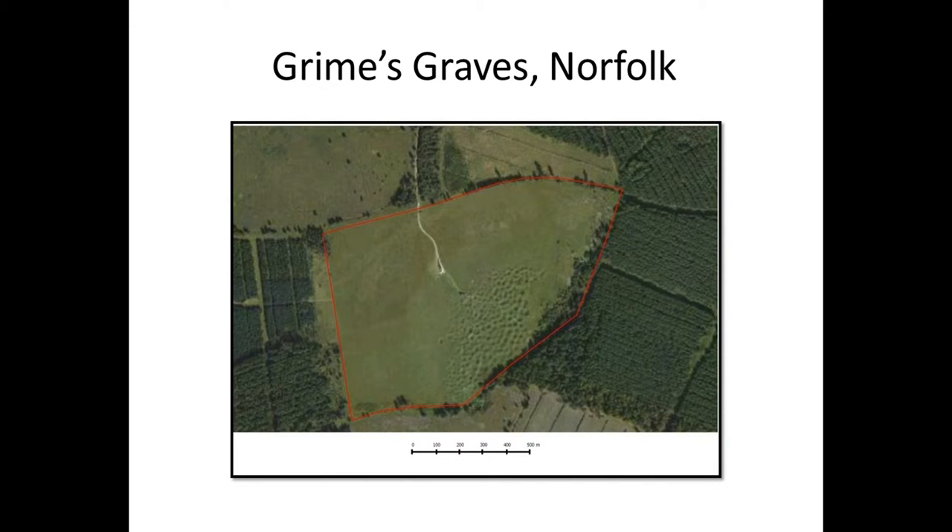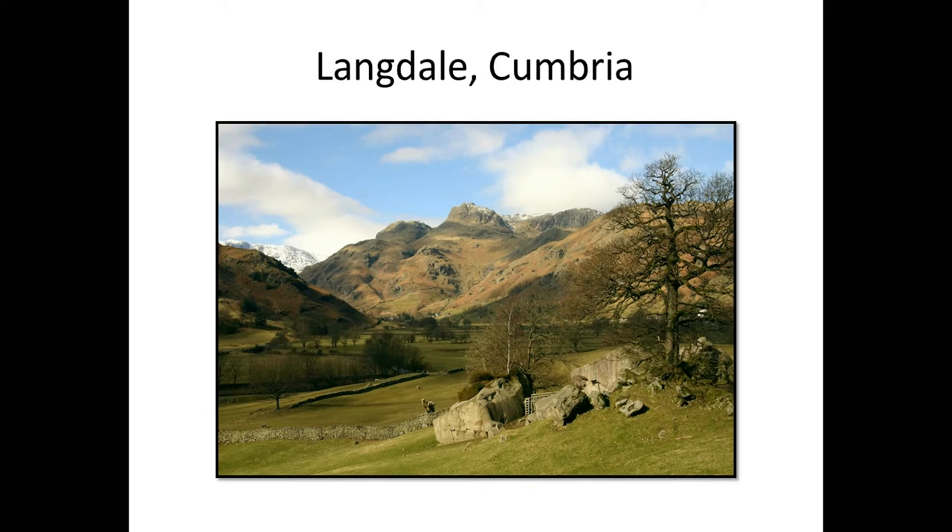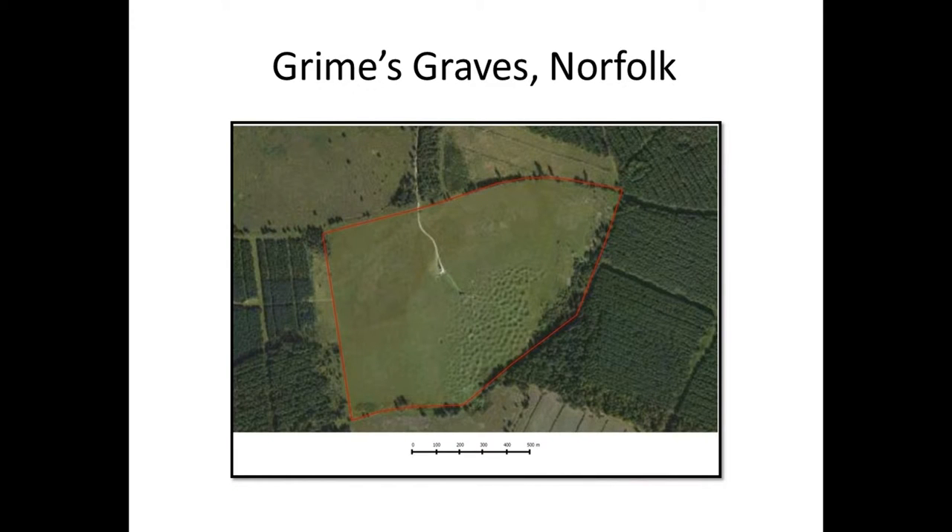The third case study is Grimes Graves in Norfolk. I have to thank Barry Bishop, as most of what I'm going to present is based on his PhD. As you can see, part of Grimes Graves is already scheduled. We're looking at some worked structures, and the rest of the area has seen quite a bit of excavation which has revealed knapping floors.